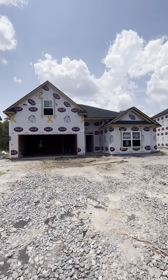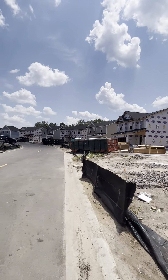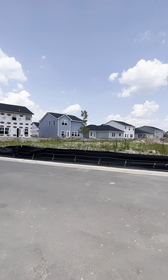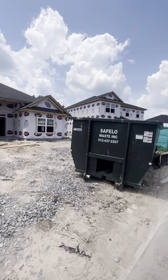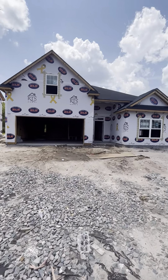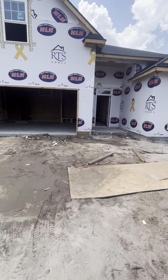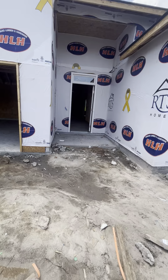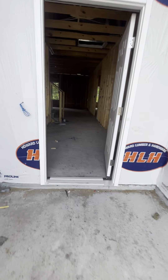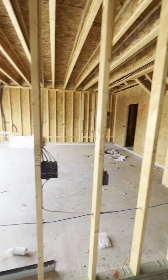This is 222 Courage Way. Let's check it out. Walk in — that's going to be the garage.